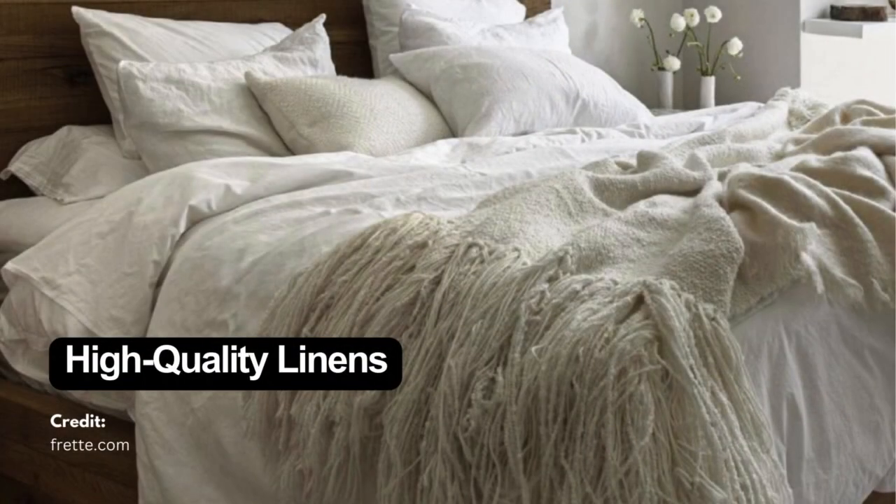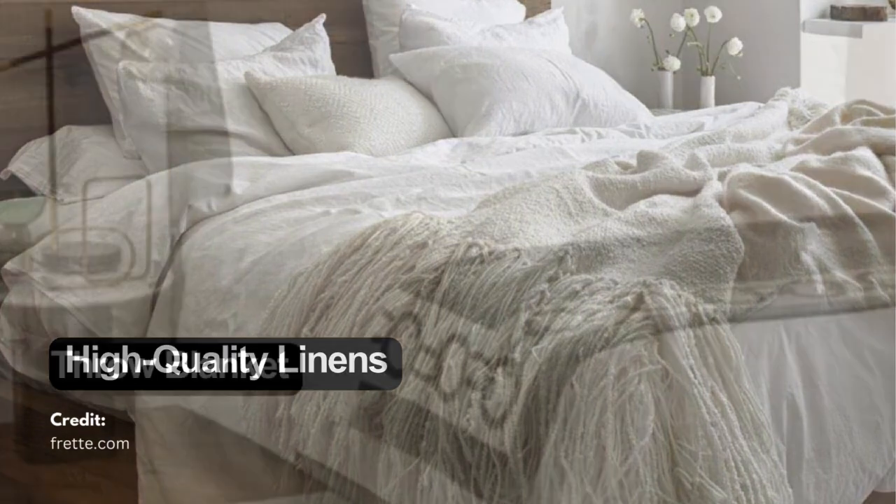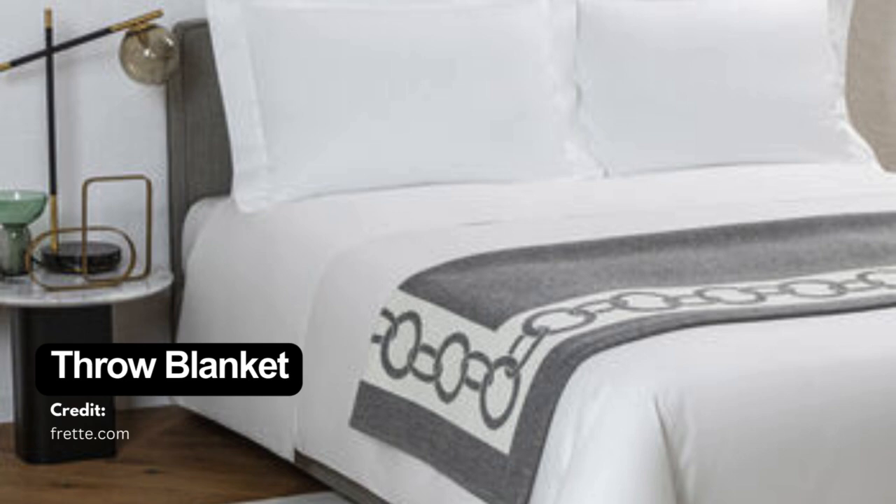Opt for high-quality sheets like 100% cotton or linen for a luxurious feel. Fold a throw blanket perfectly at the end of the bed to add a touch of elegance.